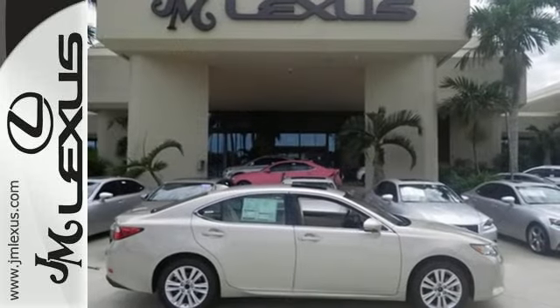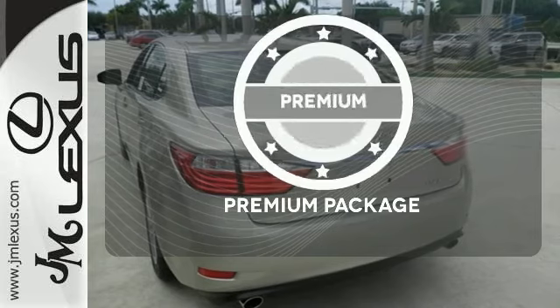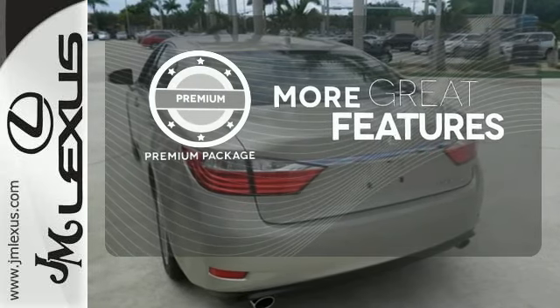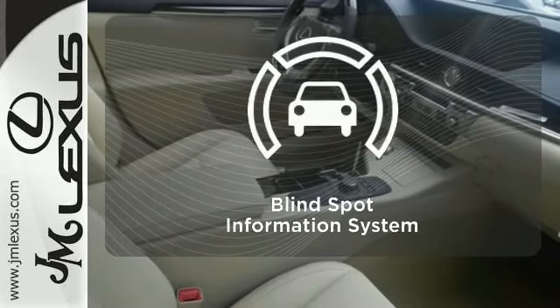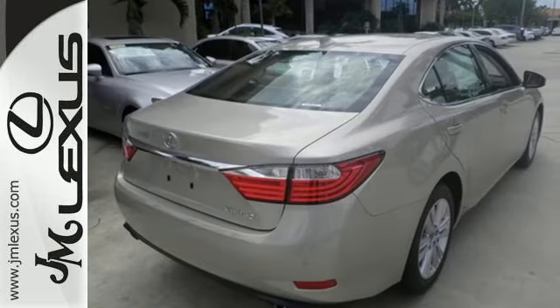Marvel at the smooth lines of the exterior and the generous room for passengers. The premium package gives this vehicle an extra touch of class and luxury. The blind spot indicator helps you maneuver through traffic. Cruise in and take a look at your next ride.